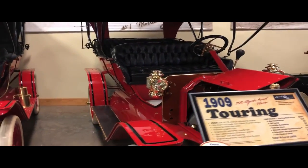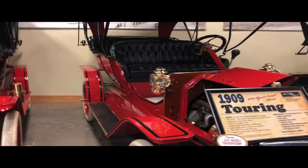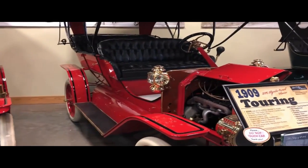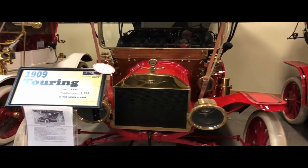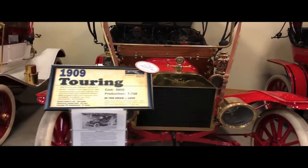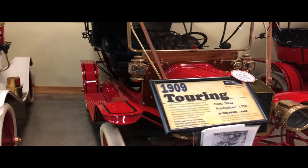This kind of looks like the cars they've been running again at Kings Island — this looks a lot like what those cars look like. Here's another 1909 Touring, and it costs $850 when it first came out.